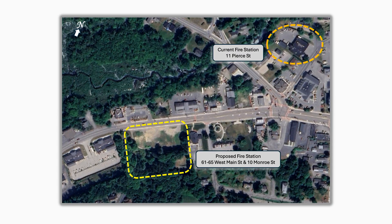Welcome. In this segment we're going to discuss the fire station project as a whole — the location, the site plan, and the actual layout of the building. In this slide we have the current fire station at 11 Pierce Street and a representation of where the proposed fire station was built at 61 to 65 West Main Street and 10 Monroe.